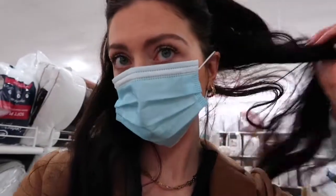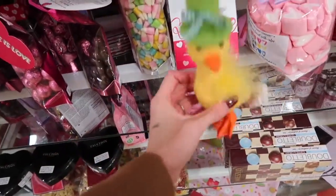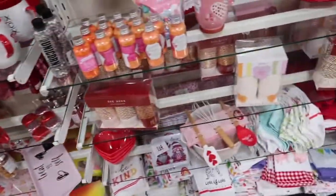I think we're gonna go to Costco now because I actually do have to get some stuff. Oh my gosh, all the cute Valentine's Day stuff — I'm obsessed! Look at this little guy. I love Valentine's Day so much.